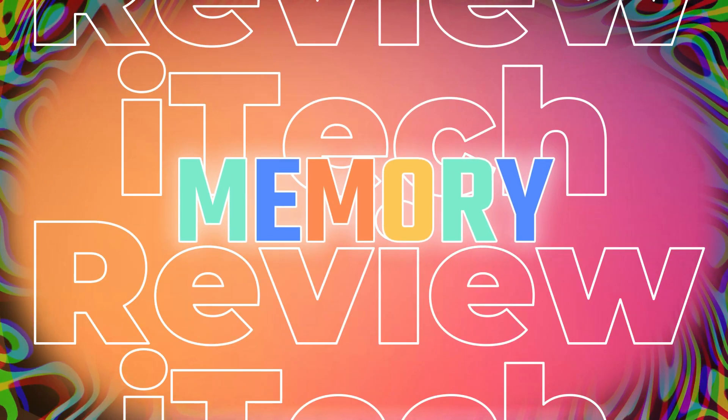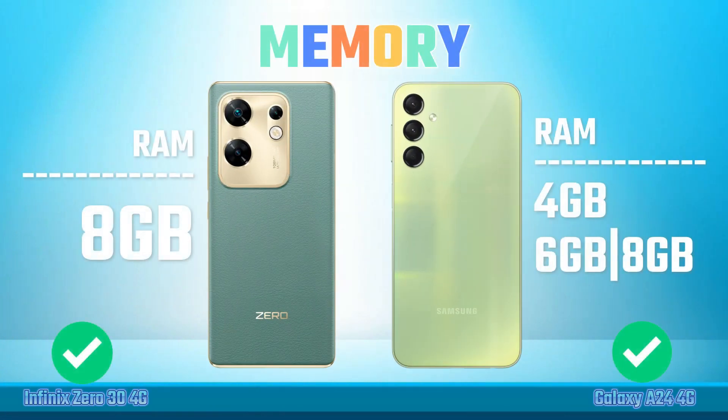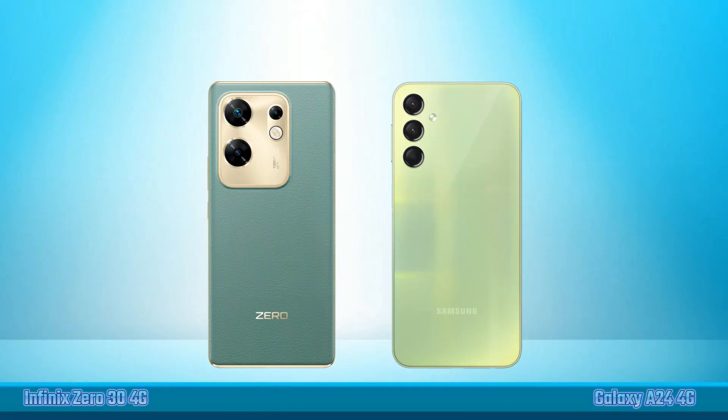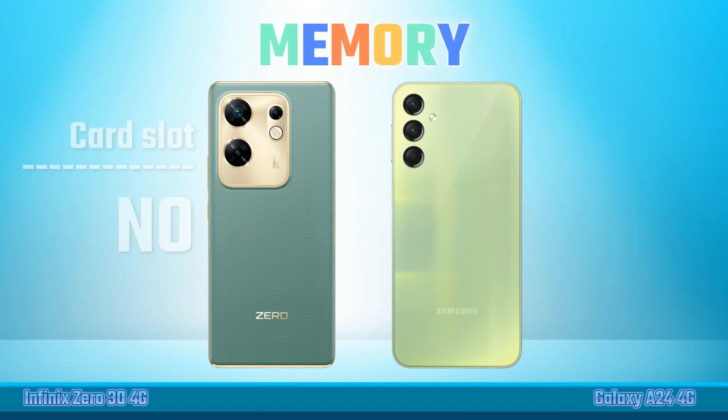Memory. Random Access Memory. Internal Storage. Card Slot.